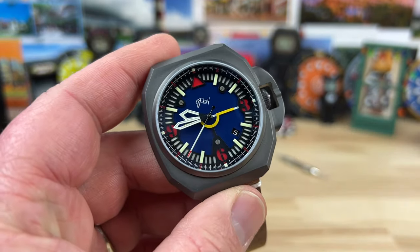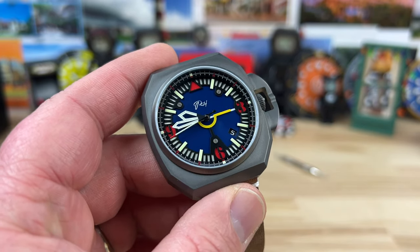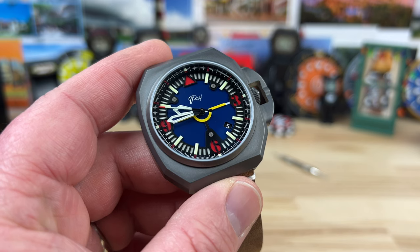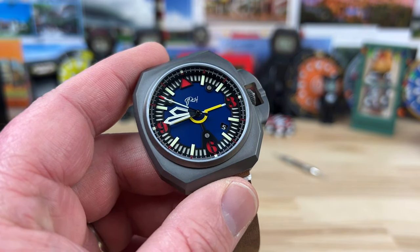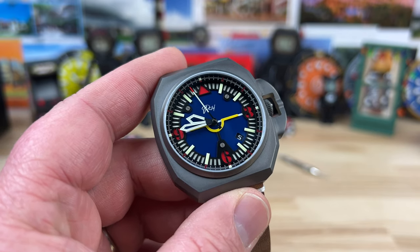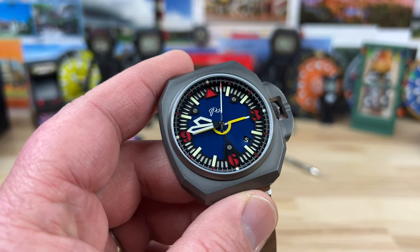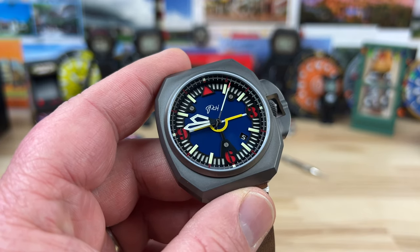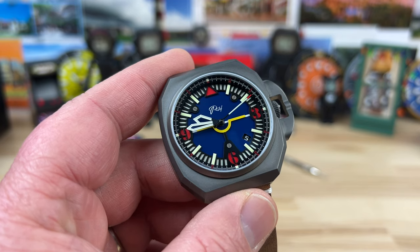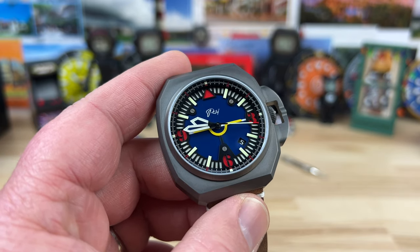Inside the watch is another really cool thing. Once I discovered what movement was in here — I'm a huge fan of the Ronda R150 movement. I think it's been out since 2016. Ronda as a company has done mechanical movements in the past, but in 2016 they came out with the R150. Although similar in size to the ETA 2824, it's a different structure — not a clone. It has 25 jewels and beats at 4 hertz, or 28,800 vibrations per hour.